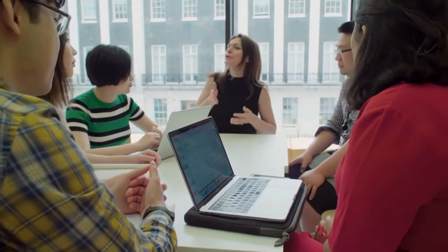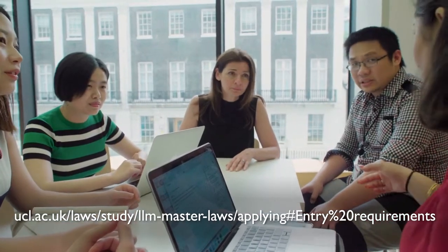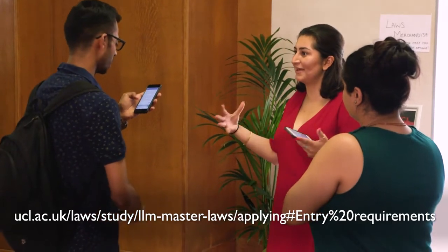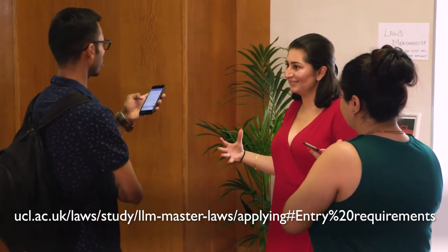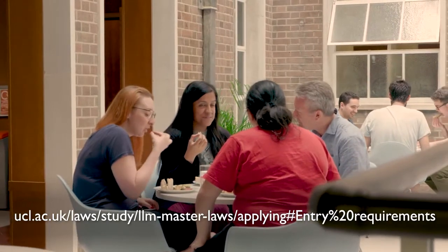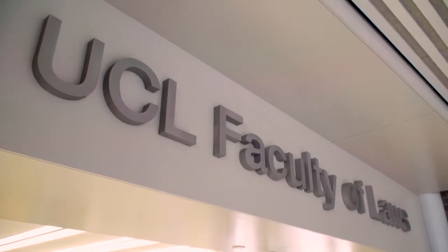If English is not your first language, then you will need to supply evidence of your English language skills. You can see the tests and the scores needed to meet the English language requirement for the LLM programme on the UCL Laws website. However, you don't need to do this before you apply. If you don't meet our English language requirement, any offer will be conditional on meeting it before enrolment.